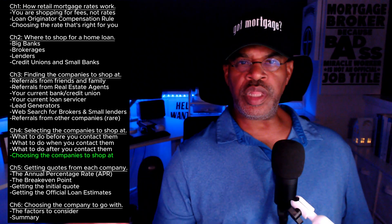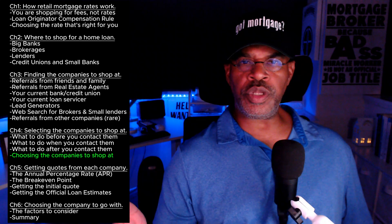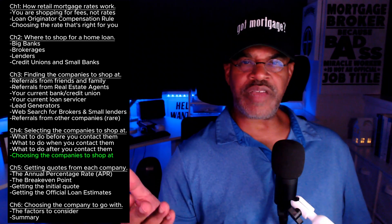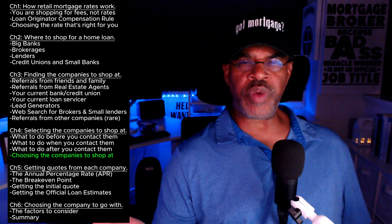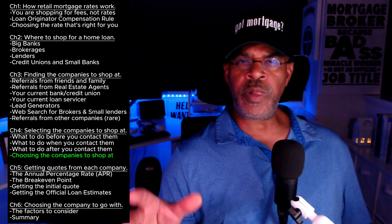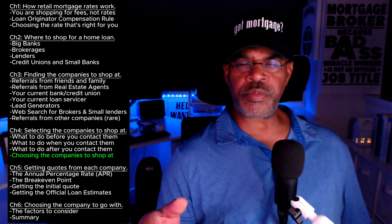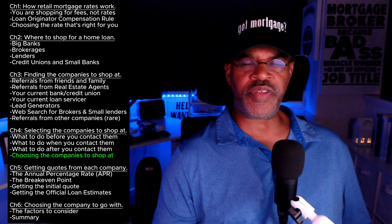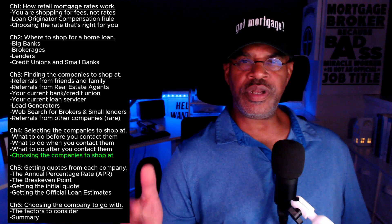Based on the information in sections one, two, and three, you're going to make a selection. For example, the bank you chose might be the one you currently bank with — easy. The brokerage you chose, maybe you did a local online search, typed in 'mortgage brokers San Diego,' about 11 brokers came up, you accessed their websites, used the advice from section one — checking if they have rates posted and what type of rates — and narrowed it down to one that met the requirements. The lender you're going to shop at was referred to you by a family member. So you've got all three of them locked, cocked, and ready to go.